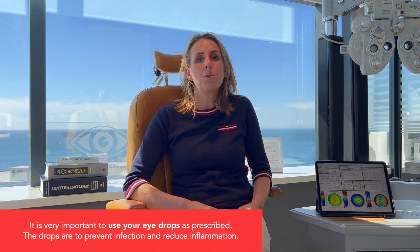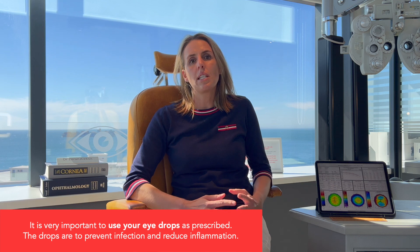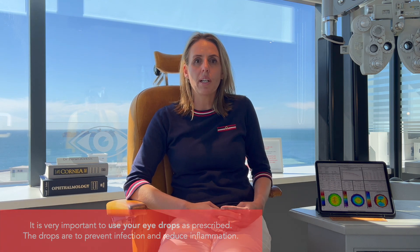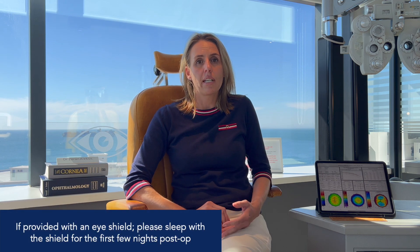When you leave the clinic, you will receive a bag with three sets of drops, as well as a schedule on how to use them. The best advice is when you get home, go and sleep for about two hours, as that will speed up your healing process. It is very important to use your drops as prescribed, as we do not want you to get an infection.